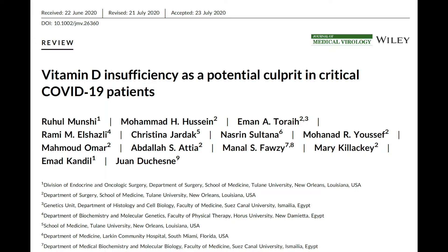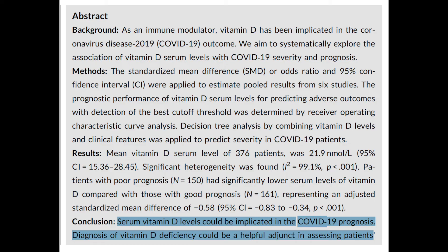A study from the Journal of Medical Virology, June 2020, found that serum vitamin D levels could be implicated in COVID-19 prognosis — how well you could potentially do if infected — and that diagnosis of vitamin D deficiency could be helpful in assessing patients. In my own practice, I always check vitamin D levels on admitted patients; the sicker they are, the lower their vitamin D level tends to be.